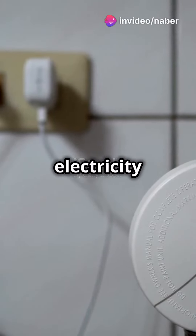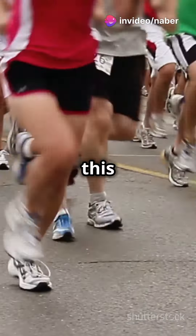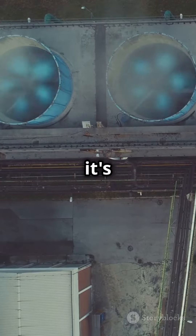Zap! Ever thought about how electricity zooms through wires to power your gadgets? Picture this: electricity is like a marathon runner. It starts its journey at the power plant, where it's generated.